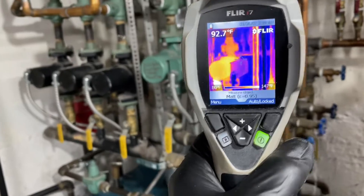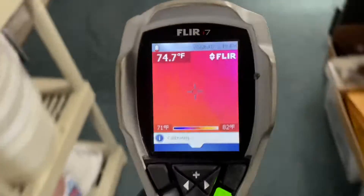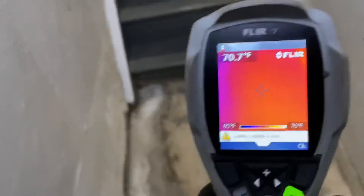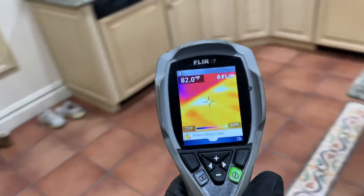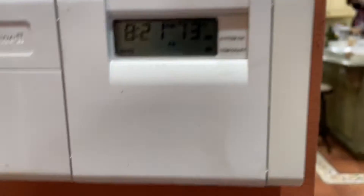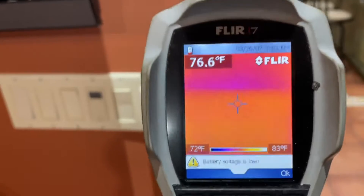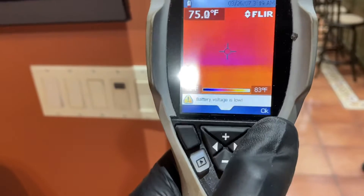I was about to condemn the circulator, which is now at temperature. Let's go take a look at the floor. It's working, but our thermostat is telling me it's 73 — in actuality it's 77. The thermostat is off.